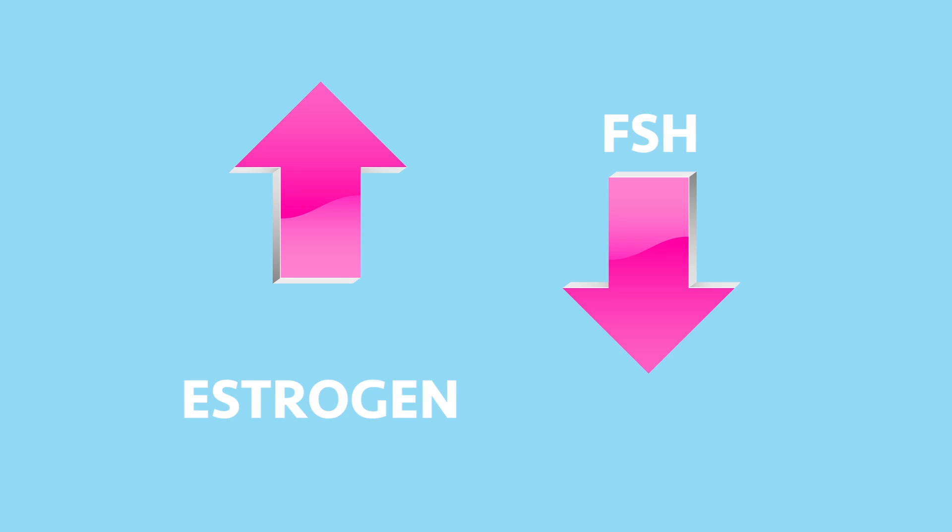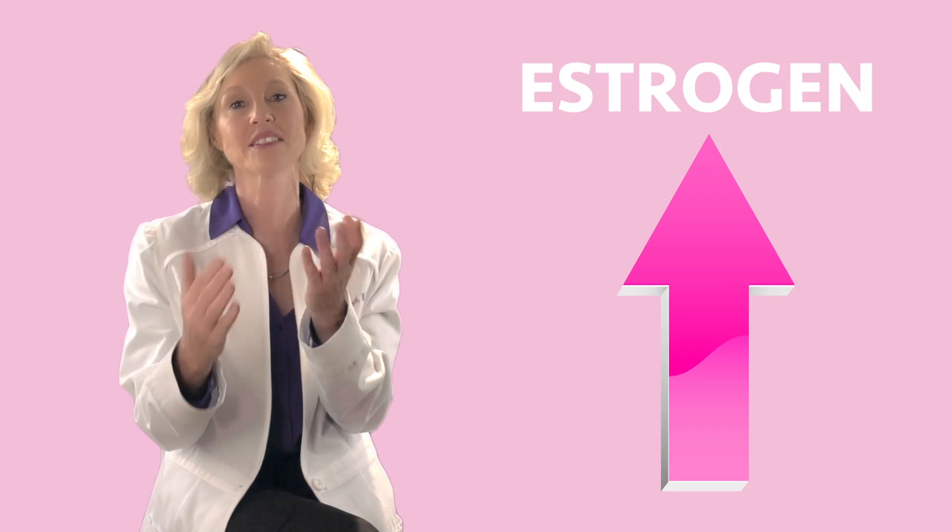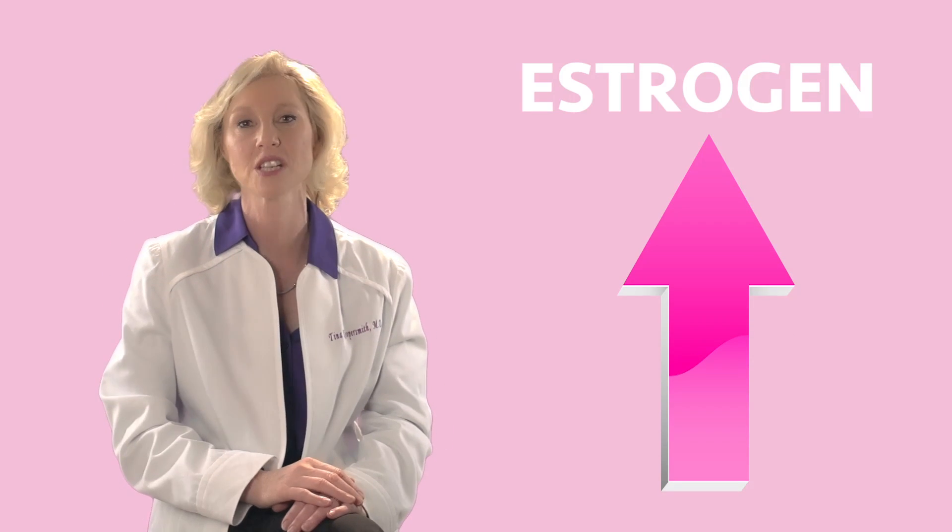But sometimes we have a nice normal FSH — hooray! And then you look at the estrogen level and it's 300. It's not really a normal FSH; that high estrogen has pulled down the FSH. It's kind of the same thing. If the ovary starts growing the egg early, the estrogen goes way up really fast, and that's another sign that things are changing in that ovary.